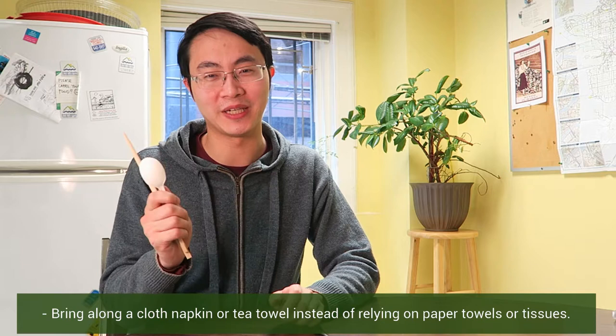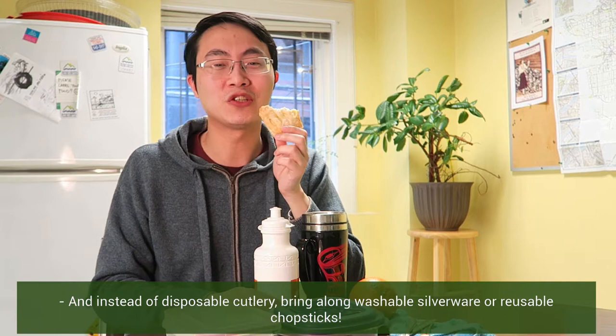So take the challenge. Go waste-free for a week. We'd love to hear your story, so tell us online or call us at the hotline.